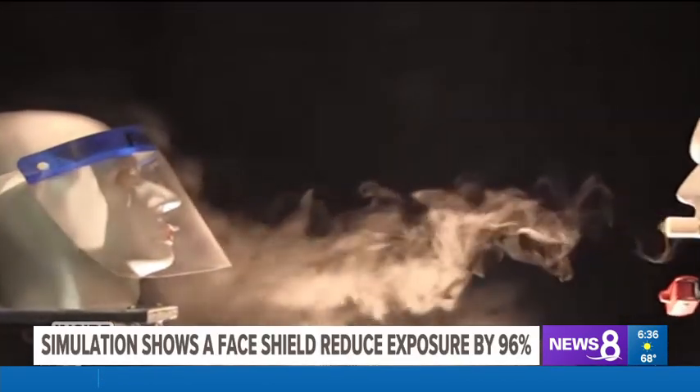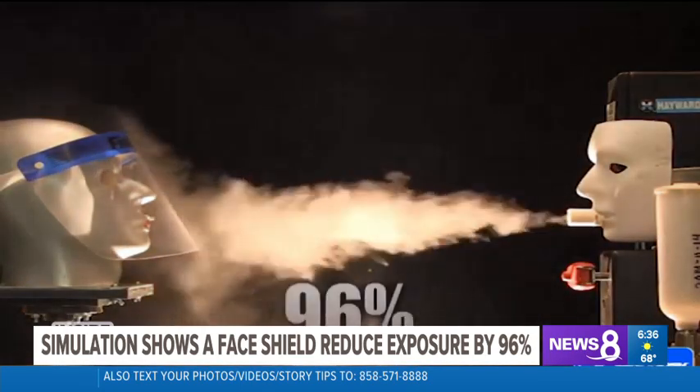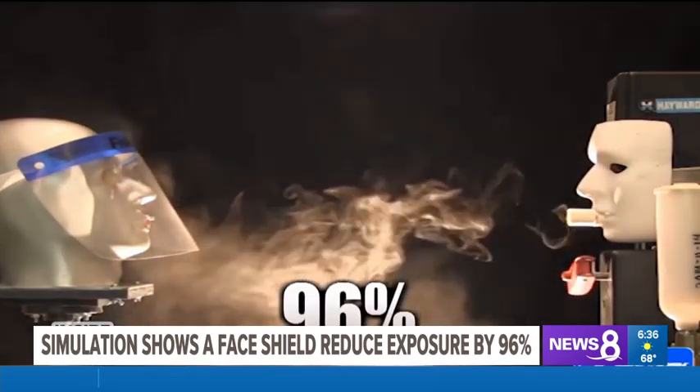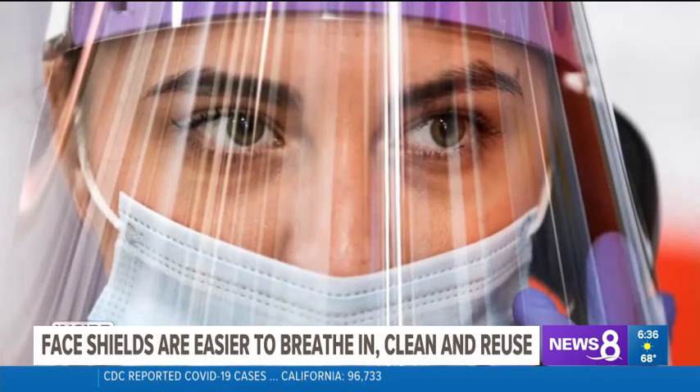A simulation shows how a face shield can reduce your exposure by 96% when someone near you coughs. Face shields cover your mouth, nose, and eyes, while a face mask doesn't. Face shields also make it easier to breathe, talk, clean, and reuse.